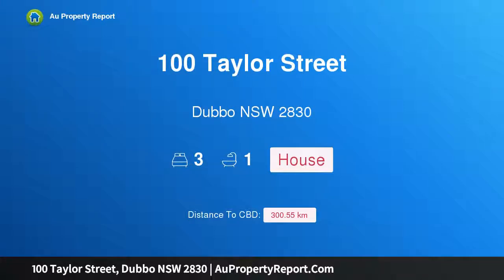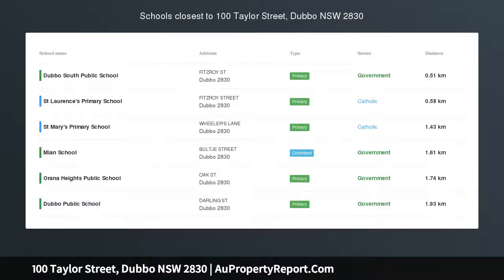Hi, I am glad to introduce Property 100 Taylor Street, Dubbo, New South Wales, 2830 — an affordable opportunity.